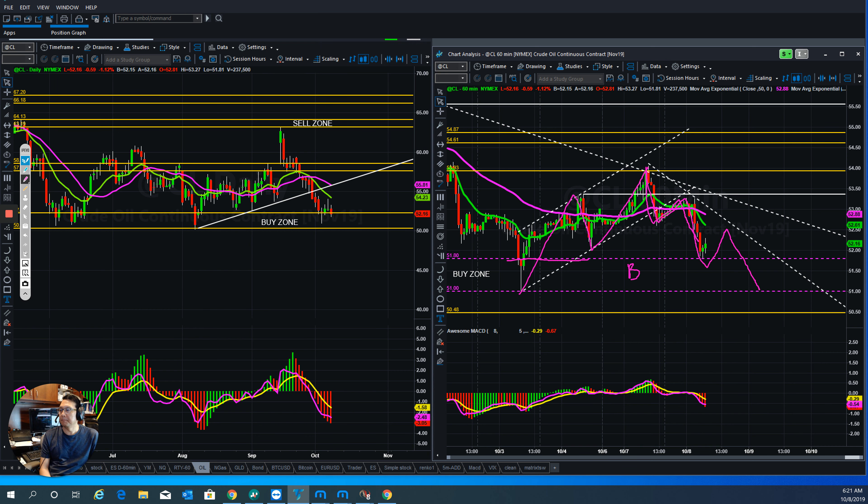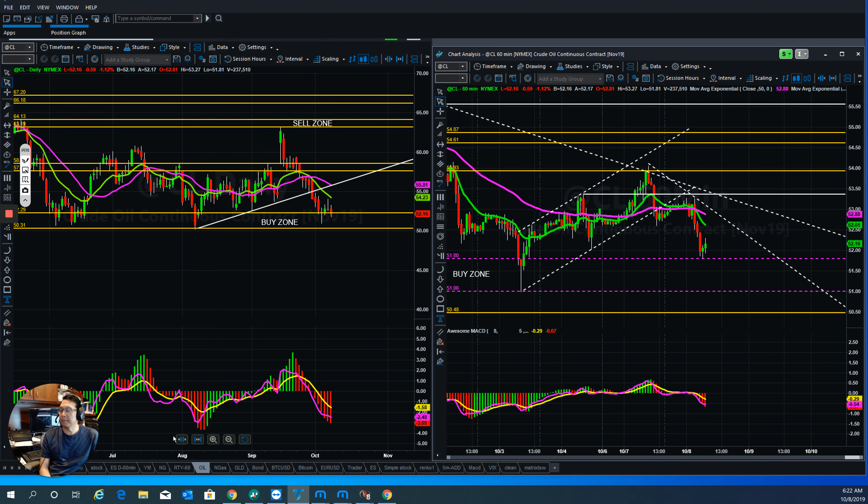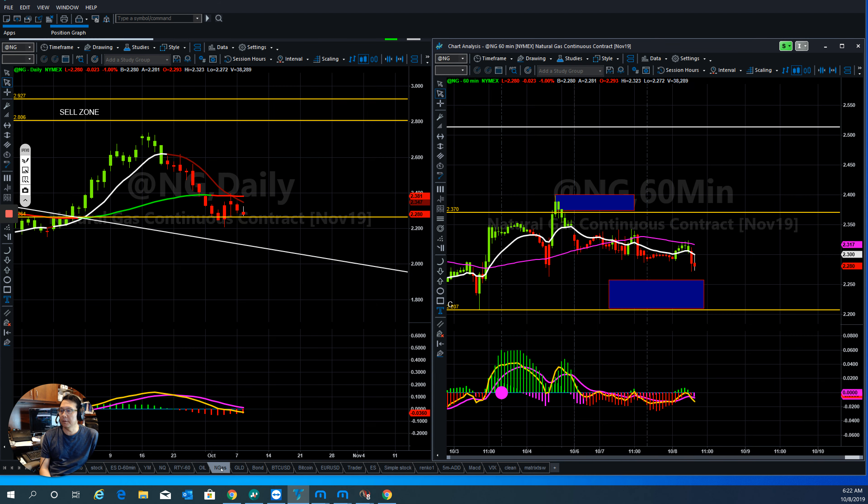For natural gas, it's been bearish and going nowhere. They topped out and the resistance is still holding. If you trade natural gas, it's going sideways, so you need to see a more clear direction before you can jump in.